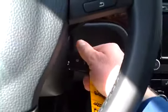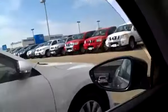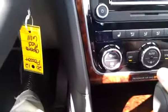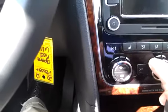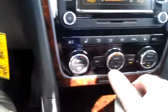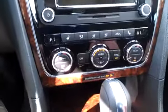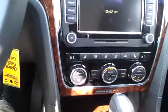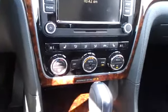First, start your engine. Crack your windows open just slightly. Turn your air conditioning on — turn up the fan. With the AC running, the fan on a little high, and the windows cracked slightly, it's going to push the warm air out from inside the vehicle.